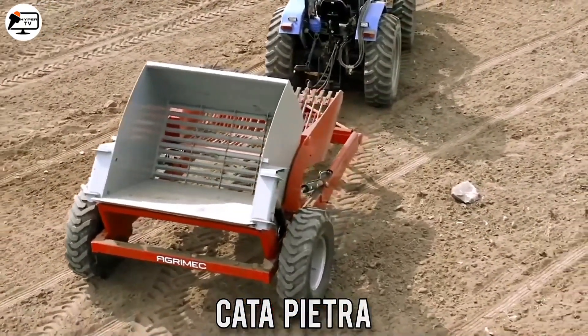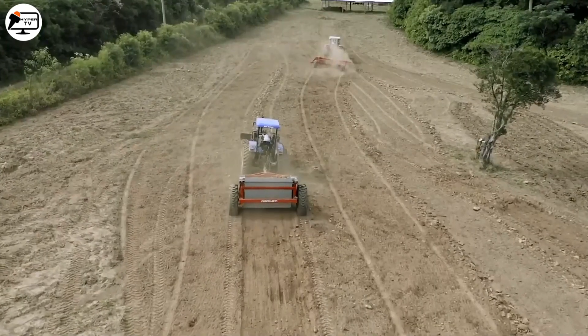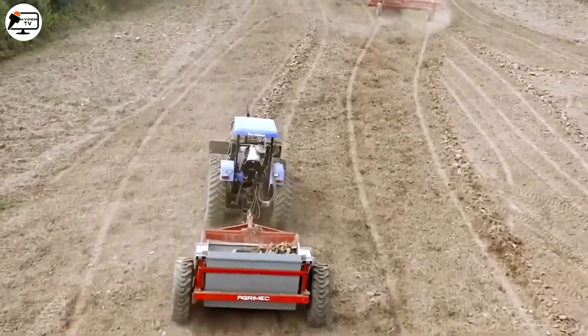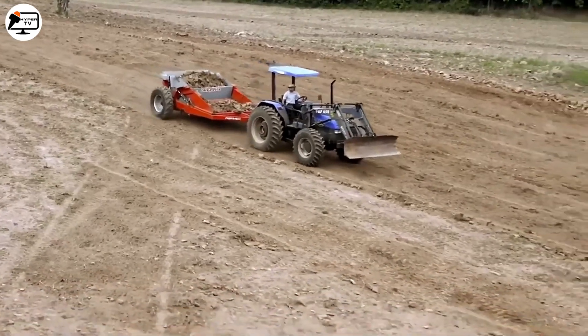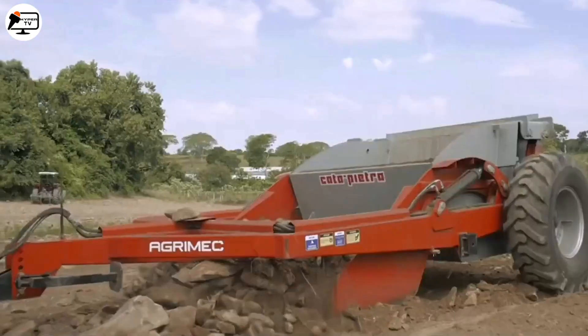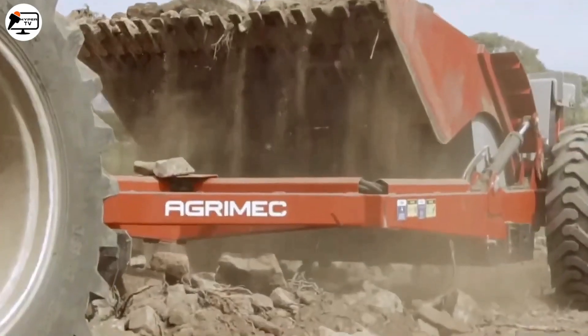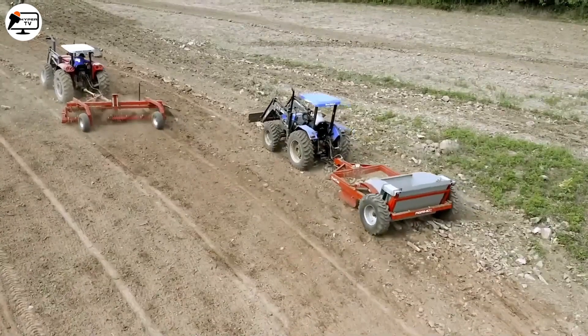Next we have the Catapietra, an agricultural tool used to remove stones and unwanted objects from the soil, making land preparation for sowing easier. Manufactured by Agrimec, this machine can collect up to 4.5 cubic meters of stones per load, making it an essential tool for rural producers. It can be attached to different types of tractors and operated on various terrains.